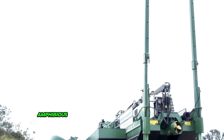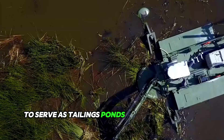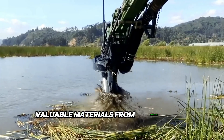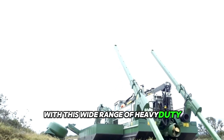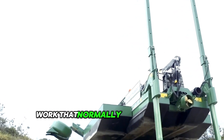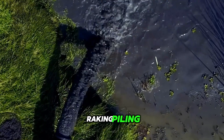Watermaster multipurpose amphibious dredgers are used around the world to serve tailings ponds and process water ponds, and to extract valuable materials from drainage and tailing ponds. With a wide range of heavy-duty attachments, the versatile Watermaster can do all the work that normally requires separate machines, including excavating, raking, piling, and hammering.